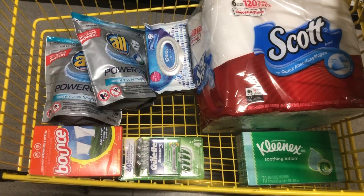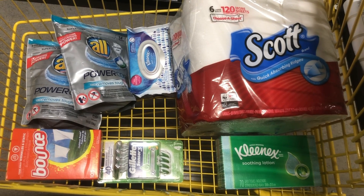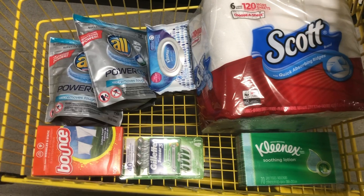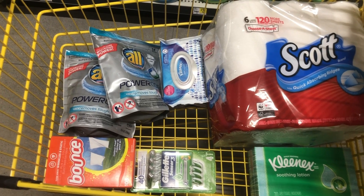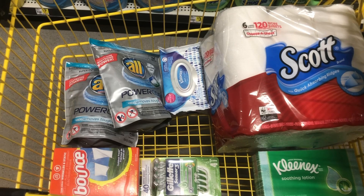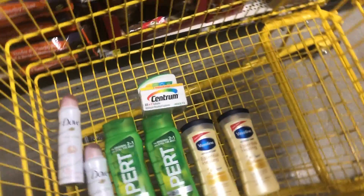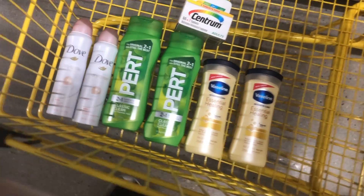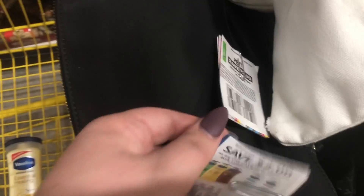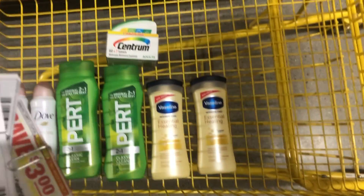So for Transaction 1, you're going to want to grab two All detergents — those are two for $8 — plus the Bounce for $4.50, the Gillette at $5.95, one $1 box of Kleenex, a $5.50 pack of Scott paper towels, and two packs of Kleenex wet wipes. For Transaction 2, you'll have two Pert two-in-one shampoos and two Vaseline lotions, since those coupons expire on Saturday.